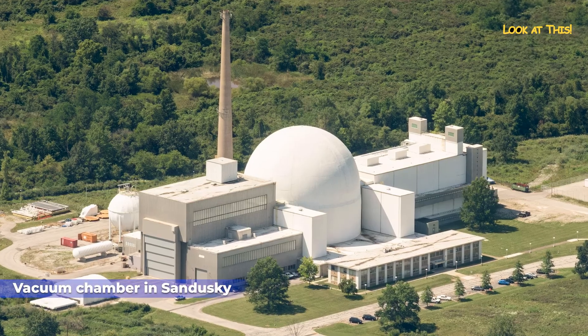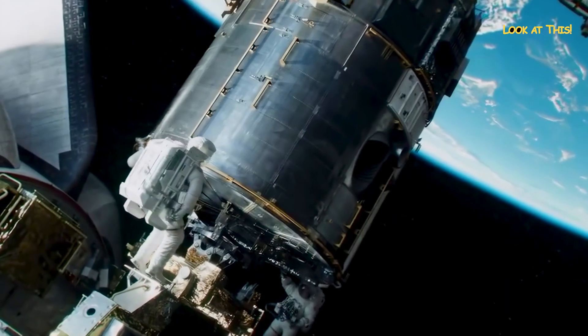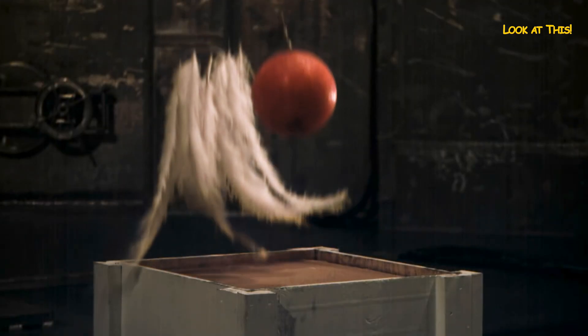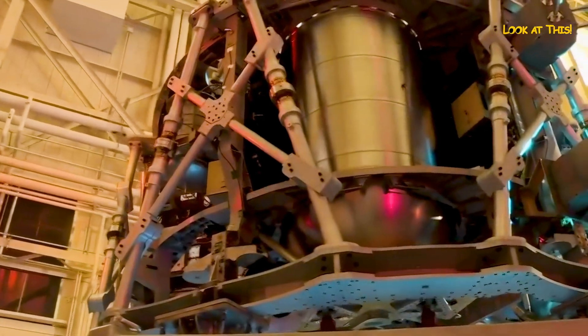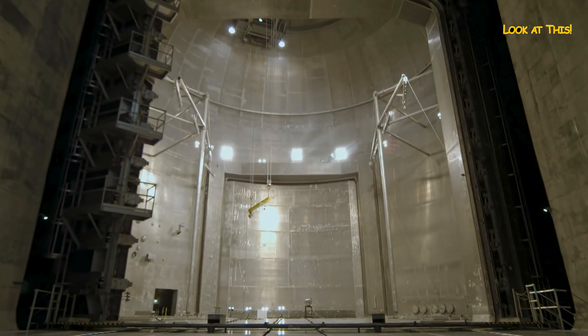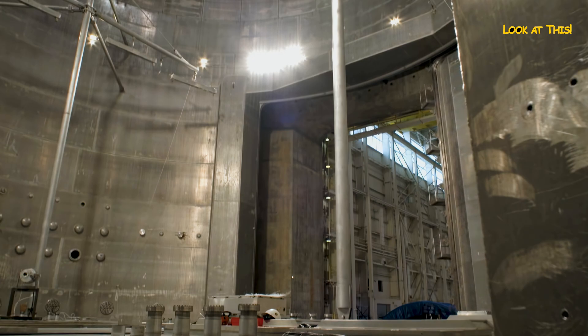Vacuum chamber in Sandusky. Vacuum chambers are used to recreate the conditions that exist in space, to see how matter accumulates in the absence of gravity, or to test the components of spacesuits. There are many large enough vacuum chambers, but only one can test a fully assembled spacecraft. This huge vacuum chamber is the Plum Brook Chamber, located in Sandusky, Ohio.